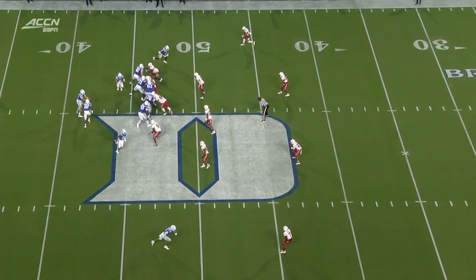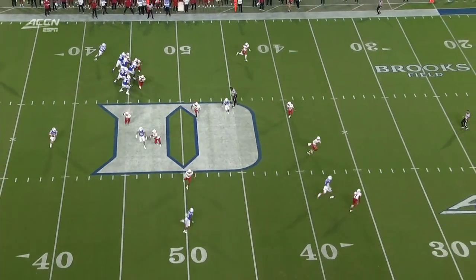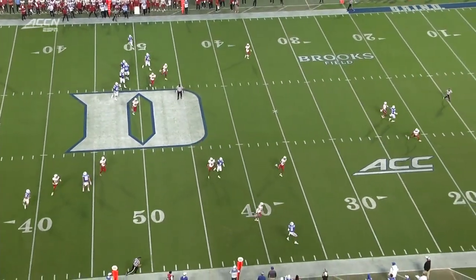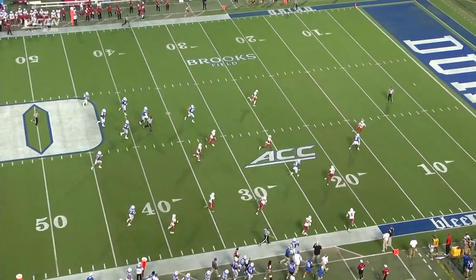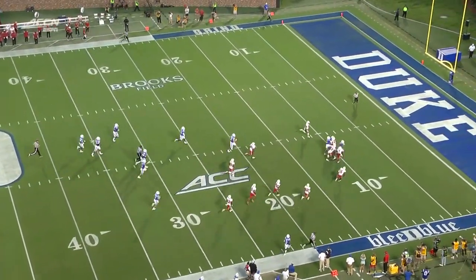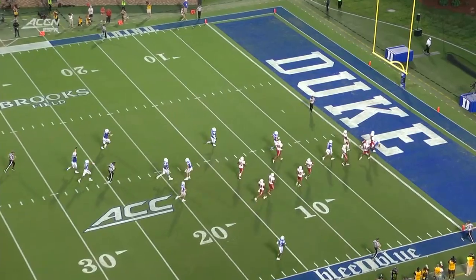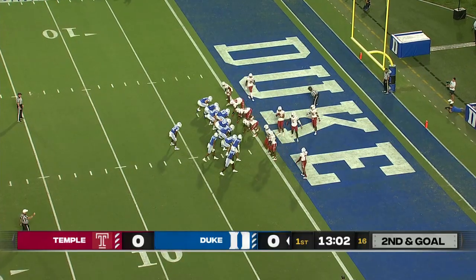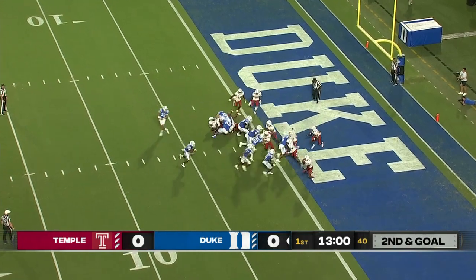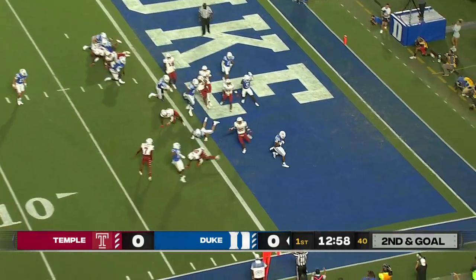He's lined up right behind the right guard in motion. Looks like he's going to the flat, turns up on the wheel route, makes a couple guys miss. And it is a massive play for the Duke Blue Devils. They did a great job on that drive — couldn't ask for a better start from Mike Elko. Quick toss into the boundary — Coleman, touchdown.